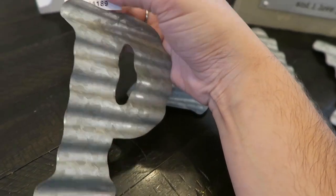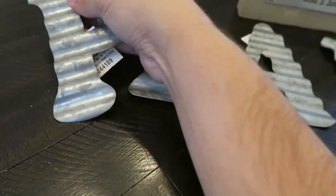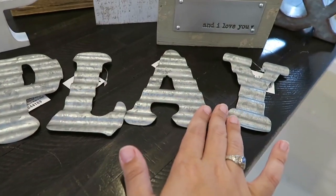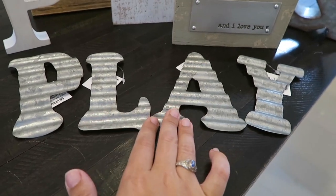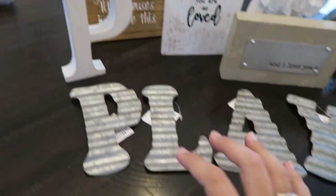These metal letters were 50% off — originally $2.99, so I got them half off. I want to put them in the kids' playroom somewhere. They're very small, which is perfect because we have a lot of things in the playroom and I didn't want anything too chunky or loud.